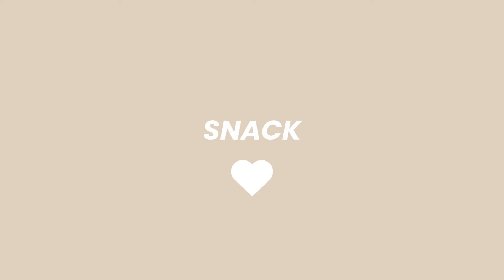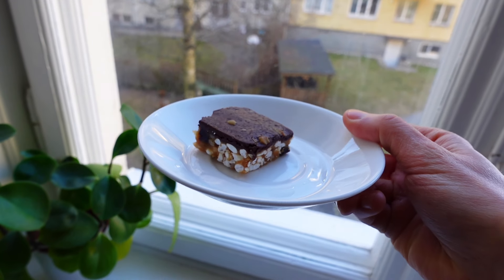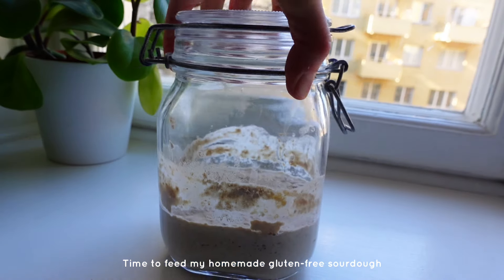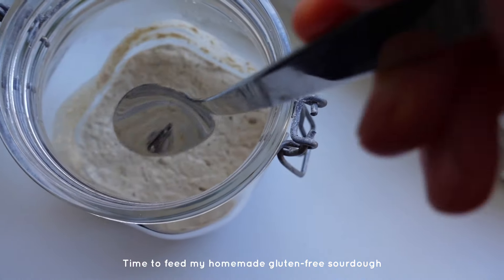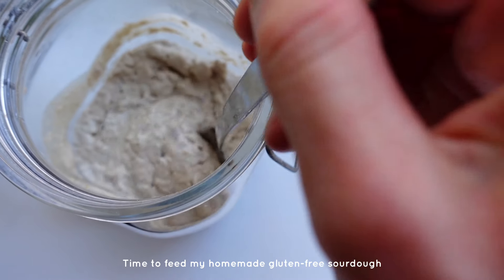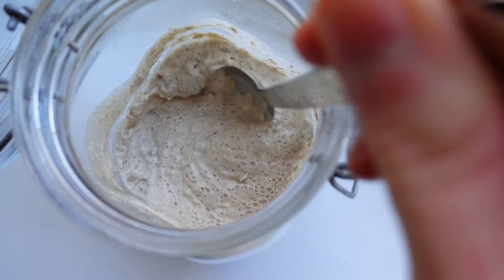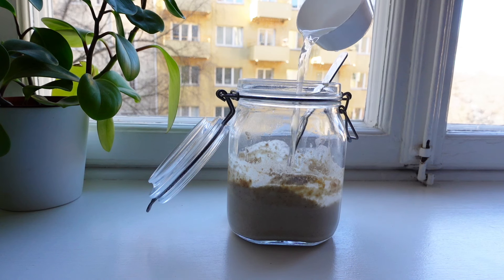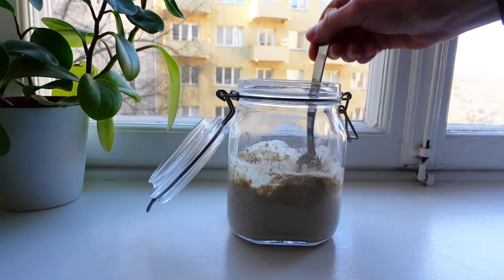Then I also had a snack in the afternoon — a delicious vegan Snickers bar that I bought at a vegan cafe called Hey Lucy, if someone in Stockholm wants to look it up. Then I also fed my gluten-free sourdough, which I do once a week. The recipe will be in my upcoming ebook that I've talked a lot about, but I promise it's soon ready.